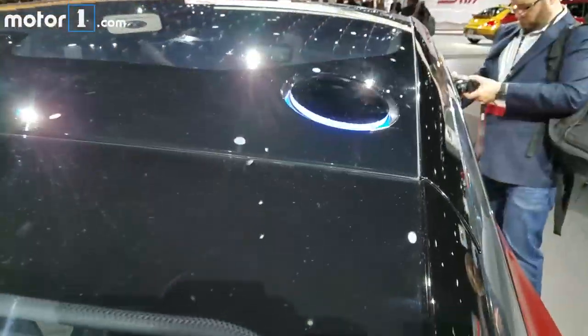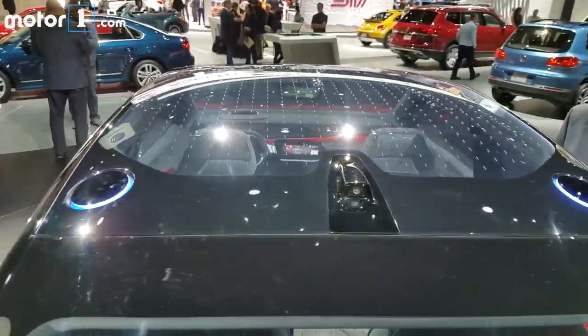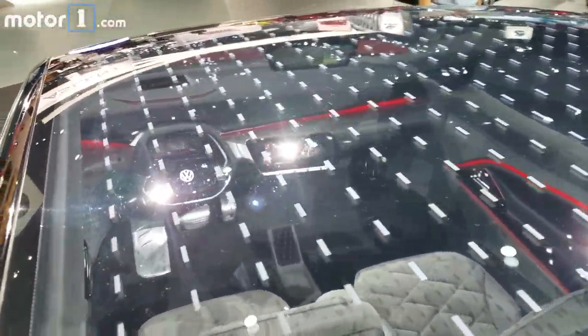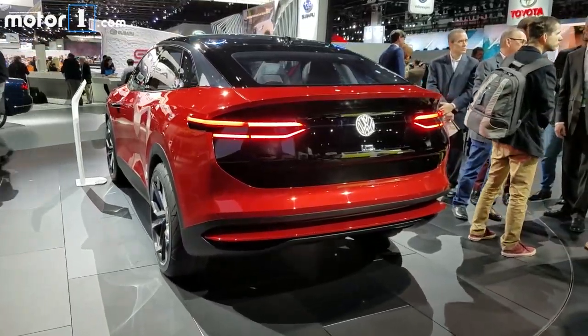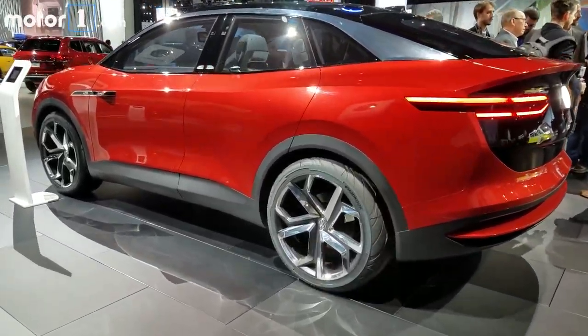Again, short overhangs, sensors, cameras, touch-sensitive door handles, more cameras, and like both of its siblings, a glass roof that helps us peek inside. Volkswagen says we'll see a production version of the ID Cros in 2020. For more information on all three of the ID concepts, check out MotorOne.com.